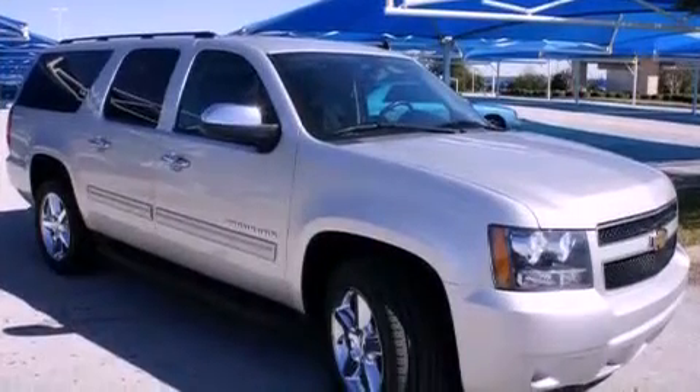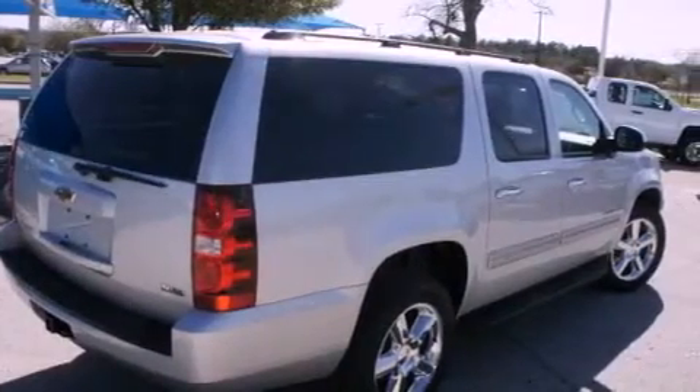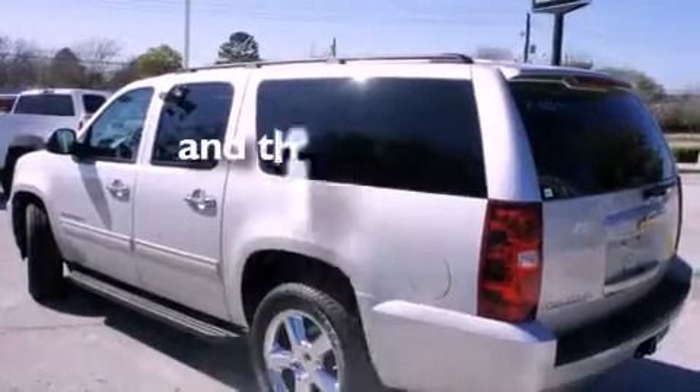Features include alloy wheels, air vents for rear-seated passengers, cruise control, a digital information center, running boards, a security system, tinted glass, a traction control system, and fold-down rear seats. And this vehicle has fewer than 39,000 miles on the odometer.